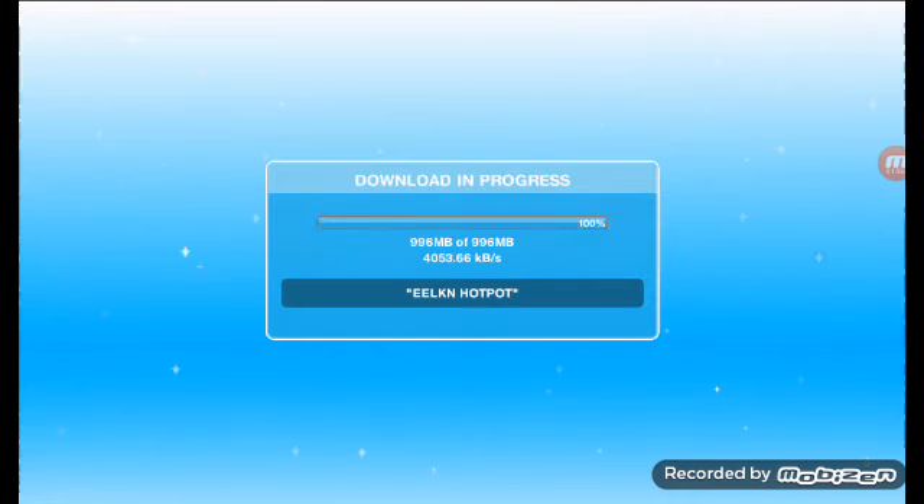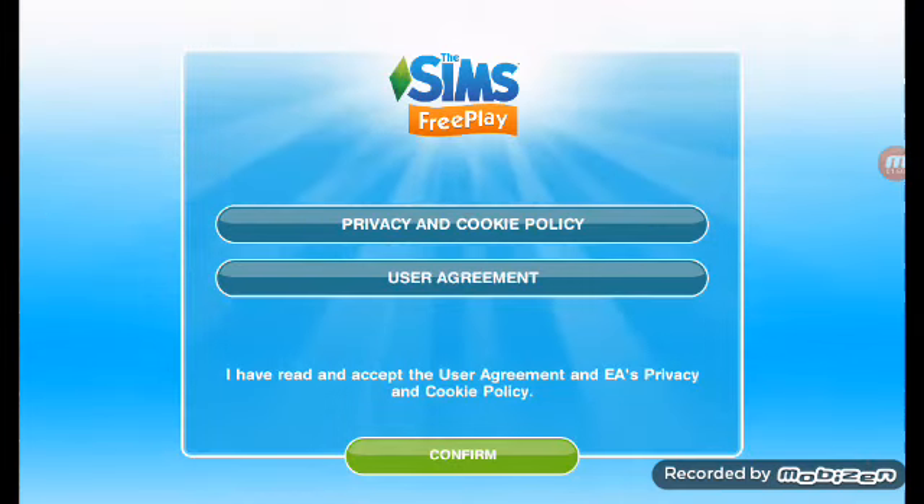Okay, so it's starting right now. We're gonna have to wait a little bit more. Okay guys, finally it is done loading. We're gonna click confirm.